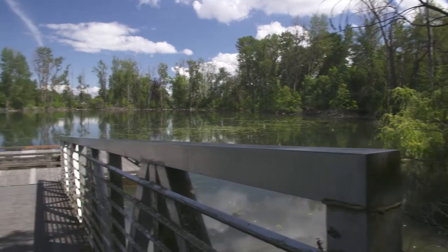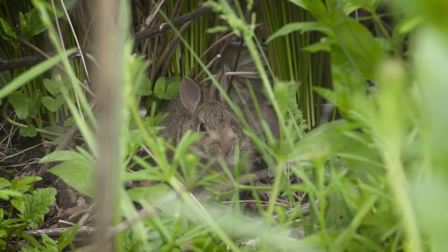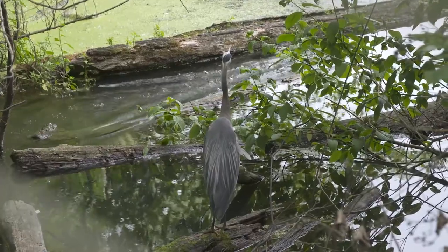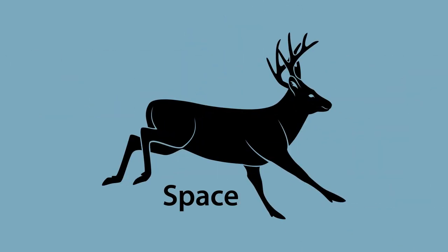Welcome to Whitaker Ponds Nature Park. We're in Northeast Portland, and this park is an excellent example of a riparian habitat. A habitat is a place where an animal lives and gets everything it needs to survive. All animals need five things or elements in their habitat: food, water, shelter, space, and oxygen.